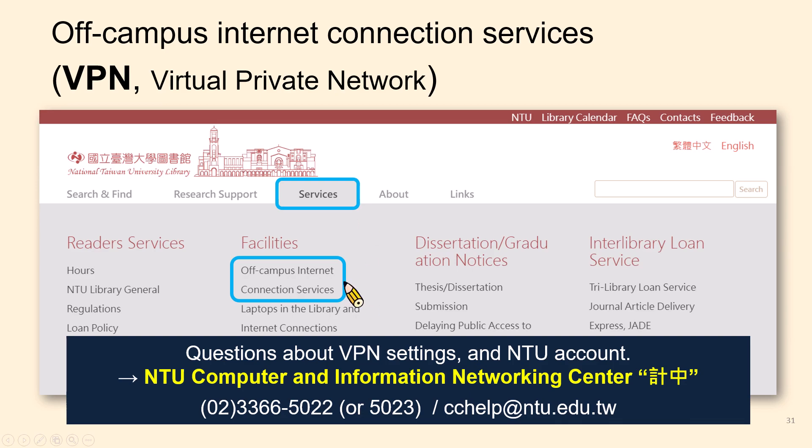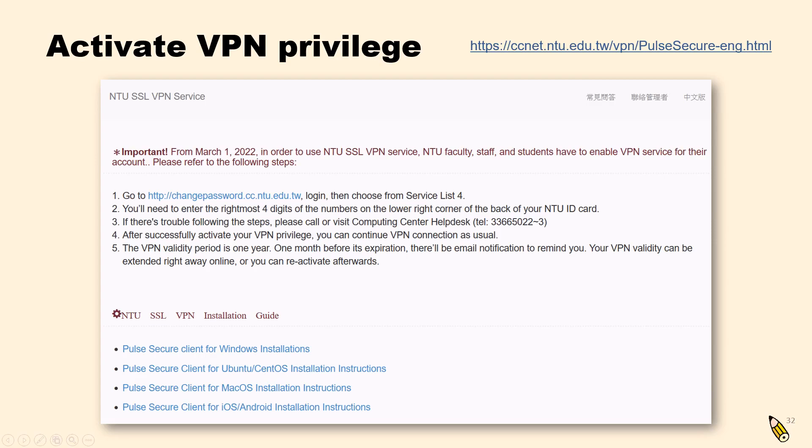VPN service is provided by NTU Computer and Information Networking Center, called Jizhong in Chinese. If you have trouble setting up the VPN, please reach out to them for help. Every NTU student needs to apply for VPN privilege first. Now we enter NTU Computing Center's website and click on the first link, which will direct you to the webpage to log in with your NTU email account and password.